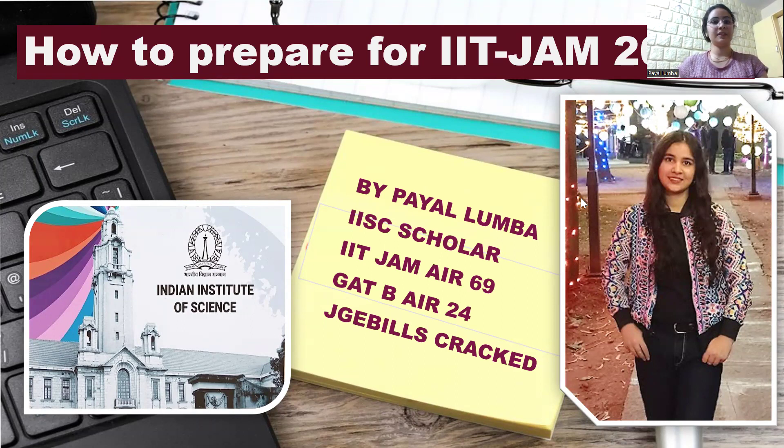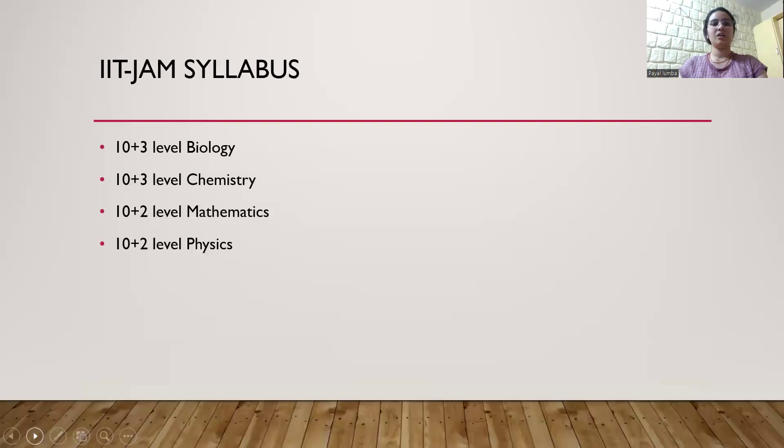First of all, if you are in your first year and you are targeting IIT JAM 2026, this video is also helpful for you. Some tips I'll be sharing with you in the upcoming slides. So let's get familiar with the syllabus. Plus two level physics and mathematics is there in the syllabus, and plus three level biology and chemistry is there. Plus three means undergrad level.